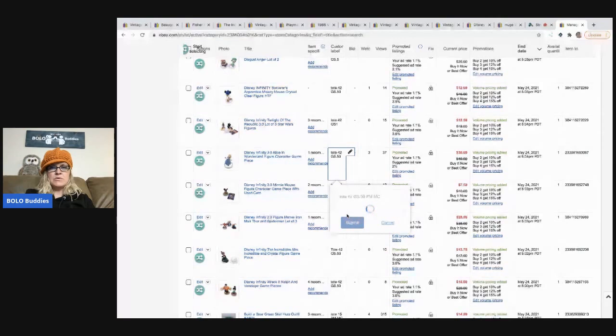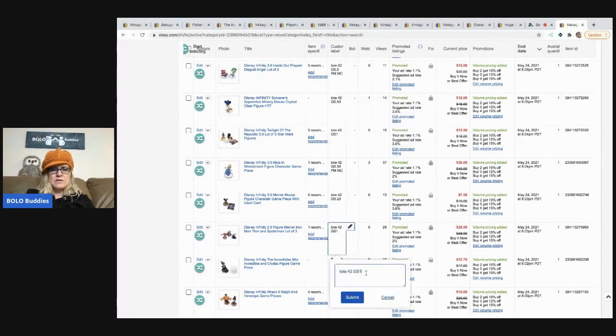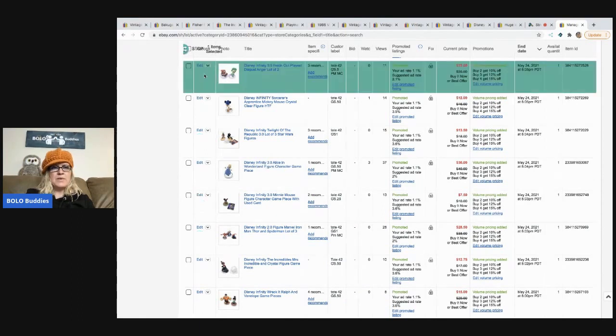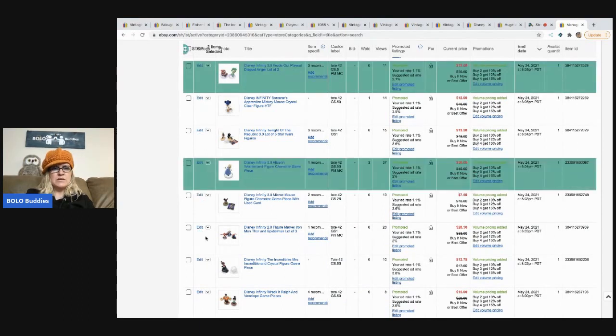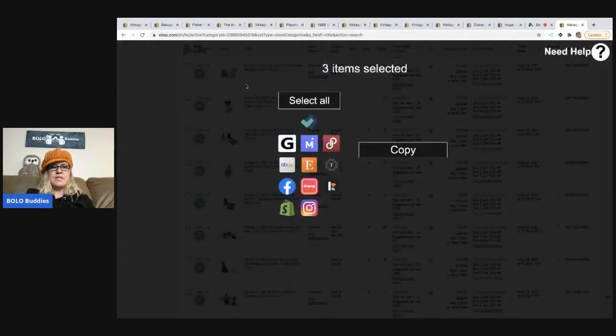I'm going to do the higher-priced ones. I've got the Infinity game pieces here — let's do this one. So I've got Alice in Wonderland, I've got the Marvel lot, and then the Inside Out characters. I'm going to hit 'Start Selecting' and pick the three items I just put custom SKUs in. I usually do 20 to 25 at a time, but for this video I'm just going to do the three.